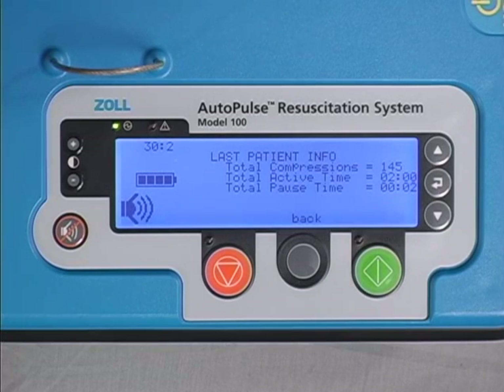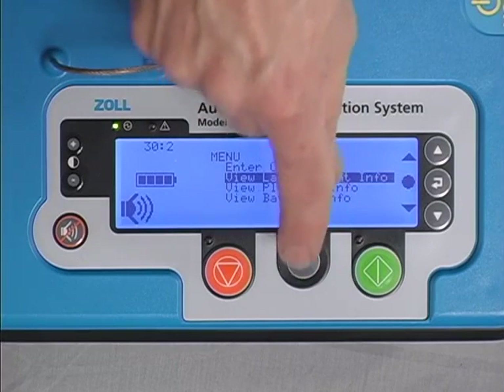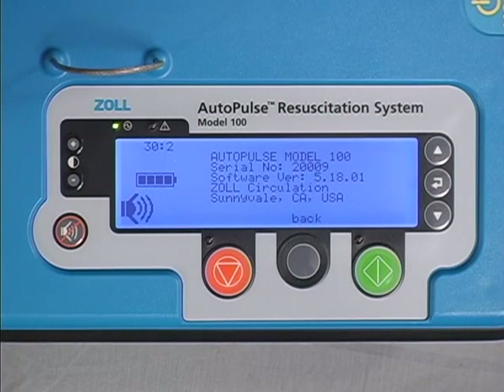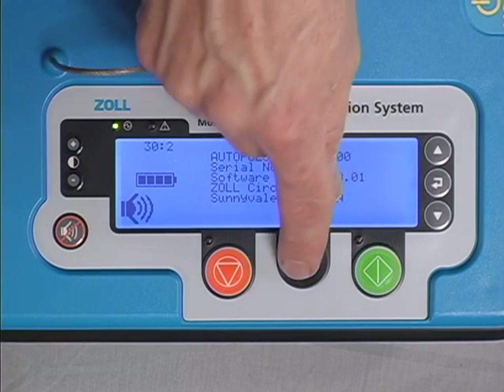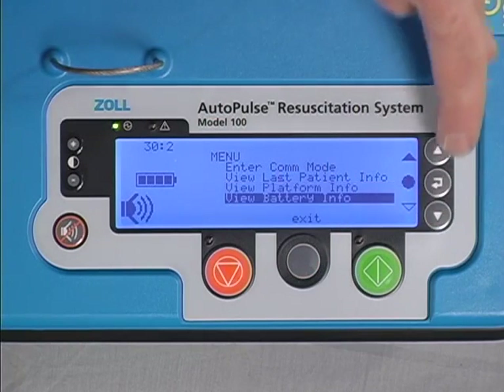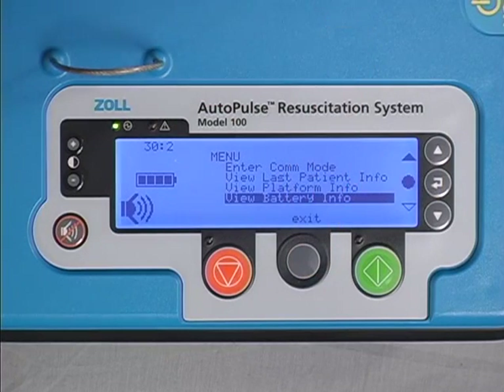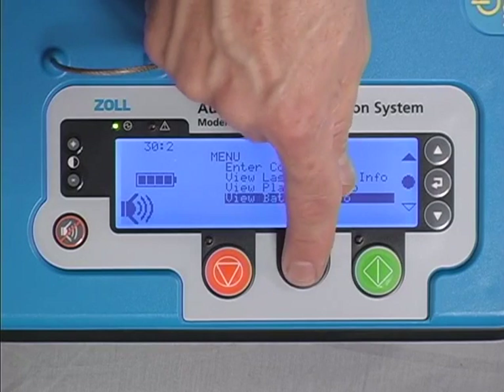The last patient session data is updated after the Autopulse is turned off and on, and then one complete compression occurs. Information presented about the Autopulse platform is model number, serial number, software version, name of manufacturer, and location of manufacturer — city, state, and country. Information presented about the battery is battery serial number and number of charge cycles performed. From any of the information displays, press the gray menu mode button under the word 'back' to return to the main menu or administrative menu. The Autopulse will then return to the idle state ready for patient alignment.